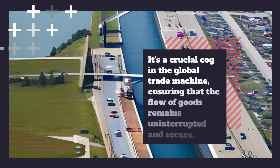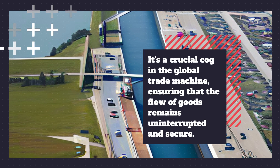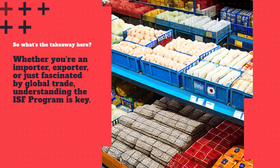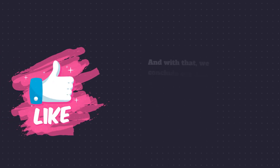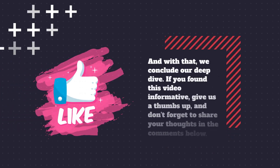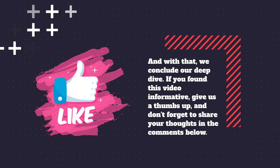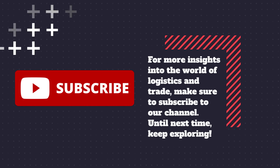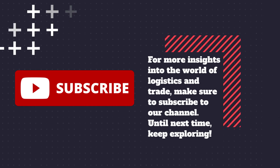Remember, the ISF program isn't just a bureaucratic hoop to jump through — it's a crucial cog in the global trade machine, ensuring that the flow of goods remains uninterrupted and secure. Whether you're an importer, exporter, or just fascinated by global trade, understanding the ISF program is key. If you found this video informative, give us a thumbs up, share your thoughts in the comments, and subscribe to our channel for more insights into the world of logistics and trade.